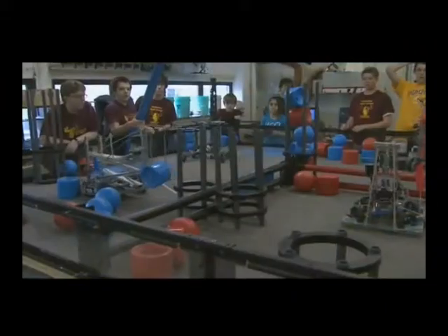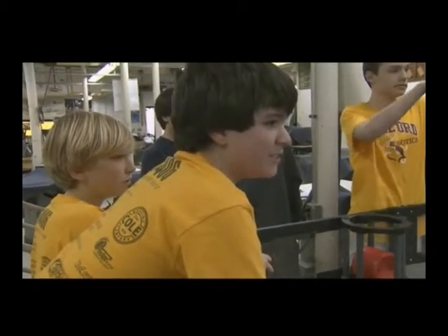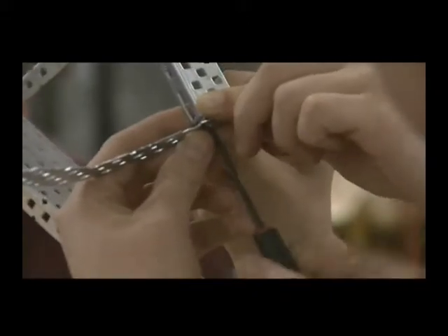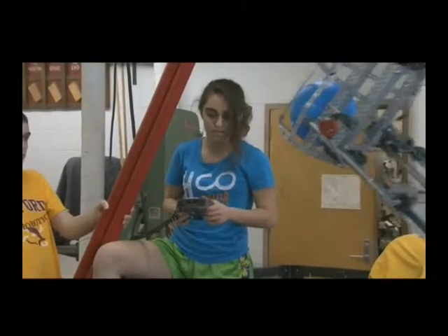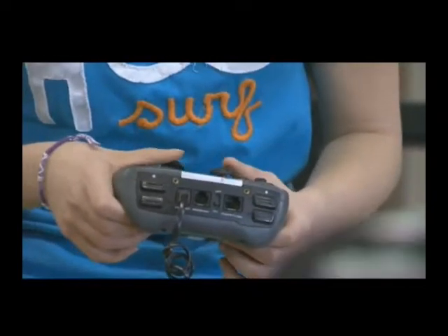Students from around the county of all ages are devoting more and more of their time to the fascinating world of robotics, and the VEX Robotics design system is part of that craze. Robotics is fast becoming one of the more popular pastimes of elementary, middle, and high school students these days, and for students in the Hereford Zone, that pastime has turned into a passion.